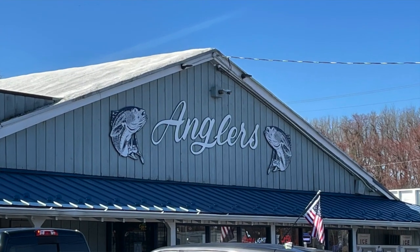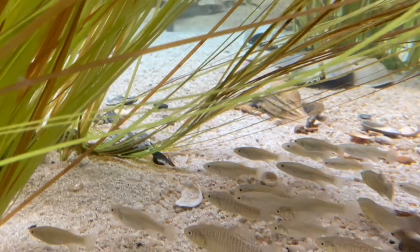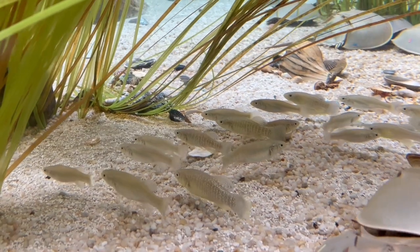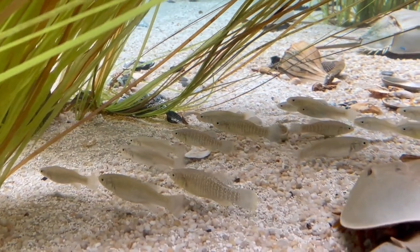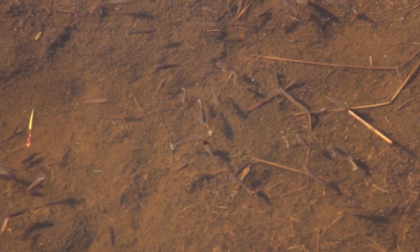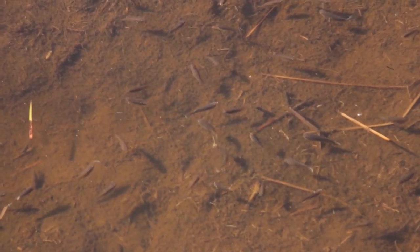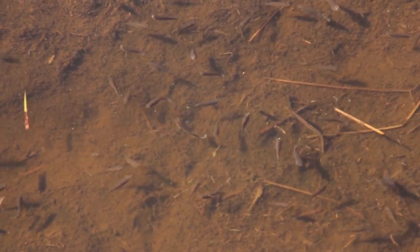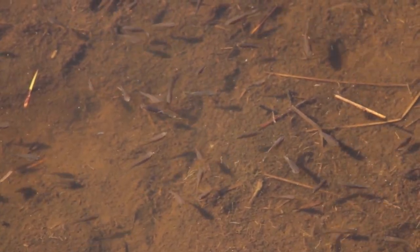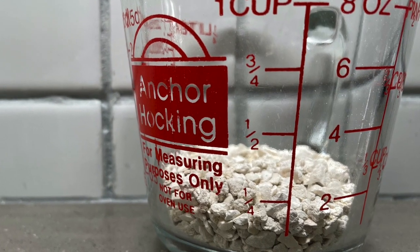They're also sold in bait stores. If you buy mummichog that have been kept in a bait tank, you definitely need to quarantine them and medicate them to prevent outbreaks of disease and parasites. If they've been kept in a freshwater bait tank, you can kill off most pathogens by keeping them in full-strength seawater for a week or two. I've kept them in tap water with about a teaspoon of marine salt per gallon. They'll adapt well to fresh water, provided the water has at least moderate carbonate hardness. If your water lacks carbonate hardness, you can add some crushed coral to the filter — my ballpark estimate is a quarter cup per every 10 gallons.